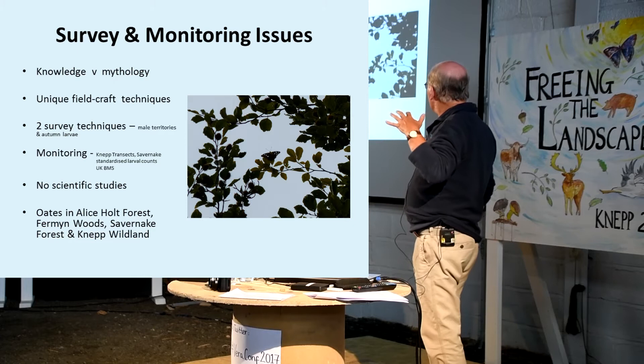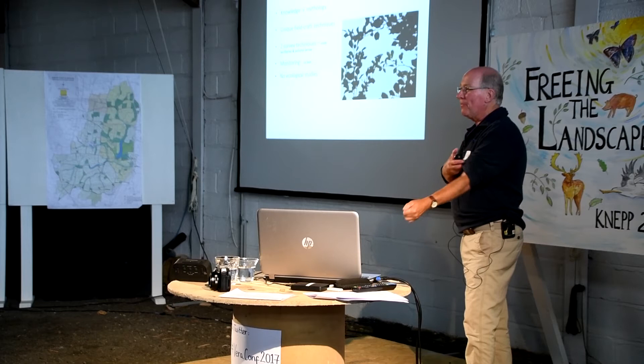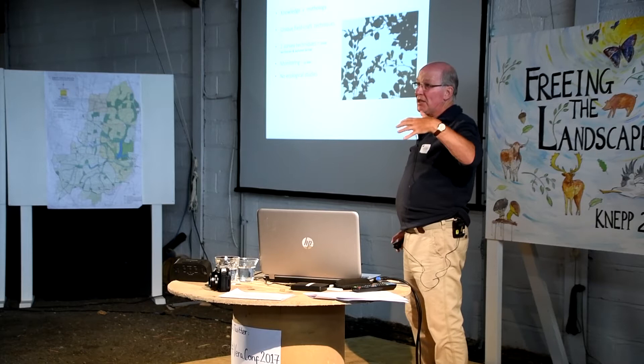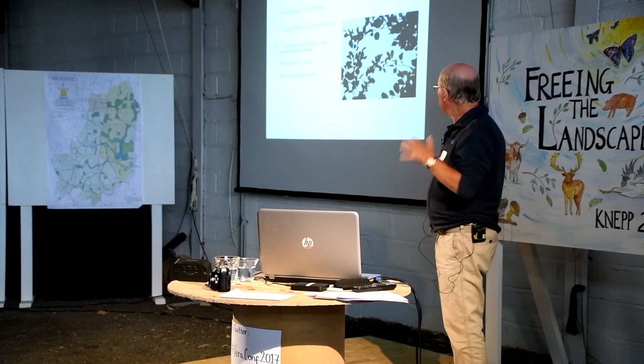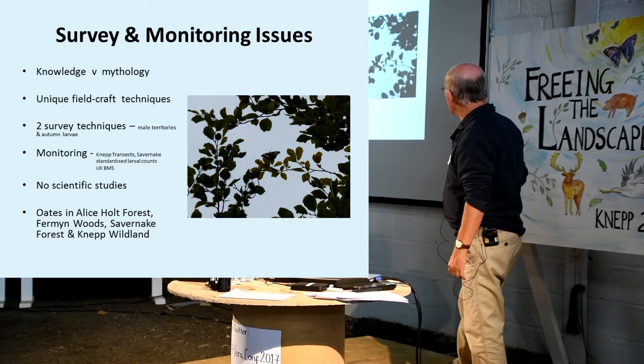Very little, if any, scientific work has been done on this butterfly. It does not play ball - it would eat any student or even post-doc alive. It would be difficult to get enough data from three years for an autological study. You can work bits of its ecology, but the whole thing - wow. I've been working it for 40 years, and I'm just starting to get there.